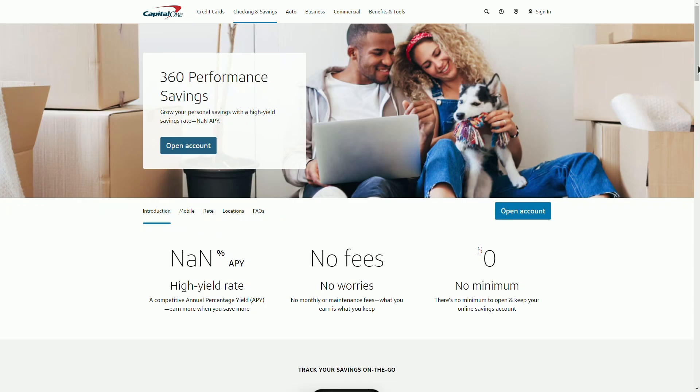That means your savings will grow faster than with most traditional accounts. One of the best things about this account is that you can start with as little as $1. No minimum deposit is required.